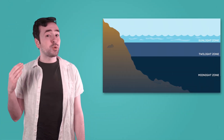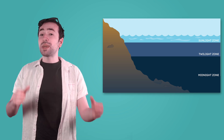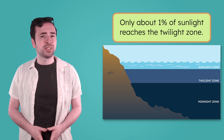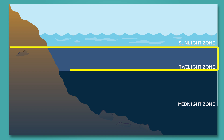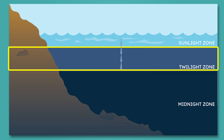Just like the time between day and night, the twilight zone is the part of the ocean where the light becomes very dim. Only about 1% of sunlight reaches this area — that's barely enough to see by. This zone stretches from the bottom of the sunlight zone all the way down to around 3,300 feet. This is so deep that you could stack up four Burj Khalifas, the tallest building in the world, and they still wouldn't reach the bottom of the twilight zone.